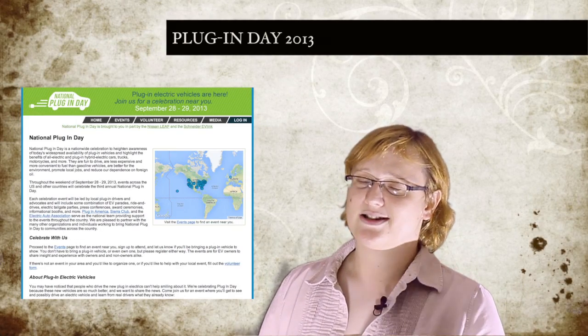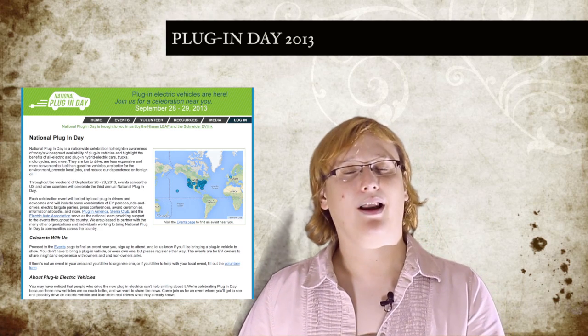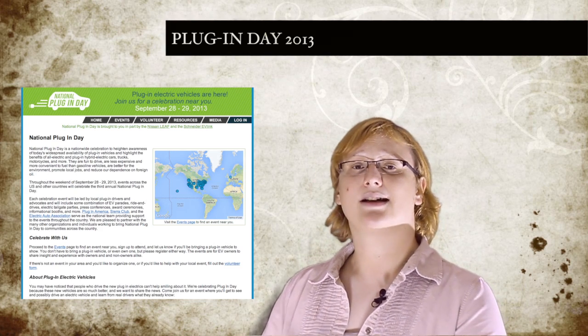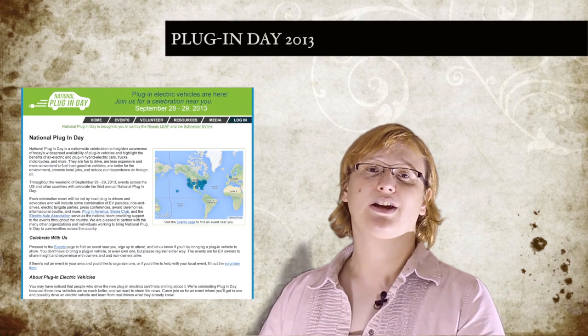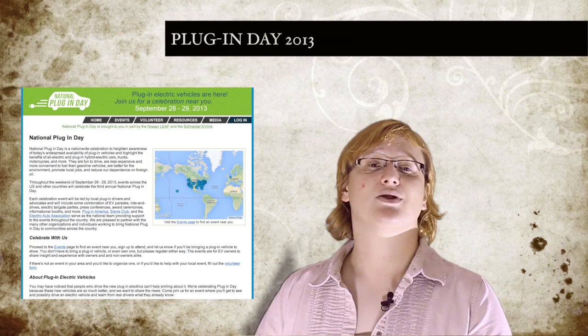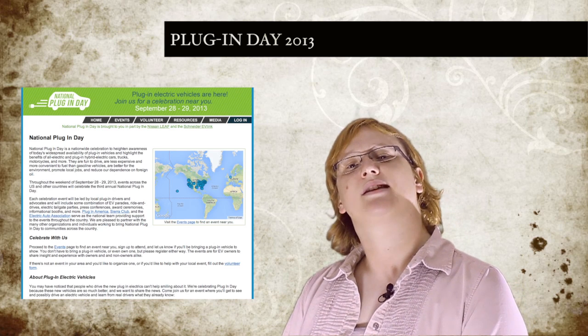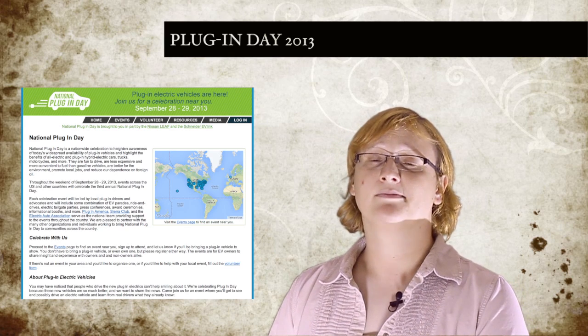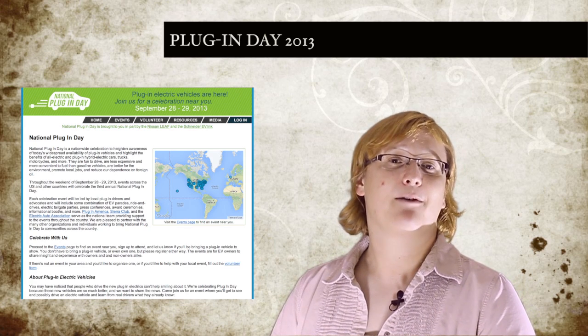This weekend is the third annual International Plug-in Day, with events actually taking place over Saturday and Sunday. Organized by Plugin America, the Sierra Club and other organizations, there are over 90 events taking place throughout the U.S., with events also scheduled in Europe, Canada and elsewhere around the world. Why not head over to the www.pluginday.org website to find the event nearest to you? Regardless of whether you are an EV owner or someone who wants to get their first EV grin, I guarantee you'll have a great time.